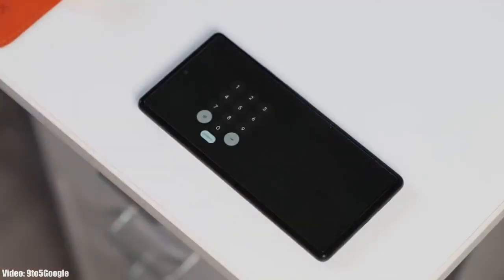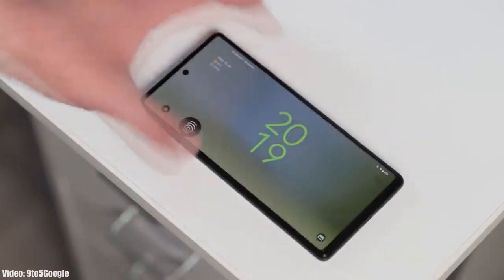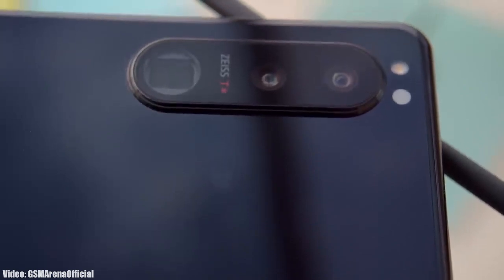Since Sony doesn't have its own custom UI or skin on top of Android, the user experience will be like stock Android, just like Google Pixel smartphones.